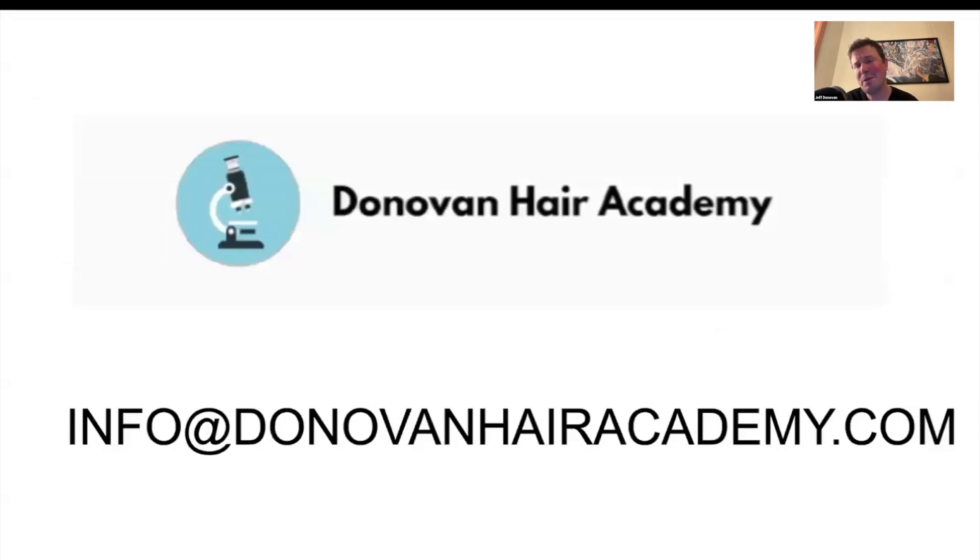At the Academy, we're really proud to offer educational programs for clinicians as well as the public. If you're a practitioner interested in studying hair loss at an advanced level, you might consider applying to the Evidence-Based Hair Fellowship, or EBHF. Our next iteration starts January 2026. You can learn more by contacting our administrators at info@donovanhairacademy.com. I look forward to seeing you next week for another episode of the Evidence-Based Hair podcast. Thanks so much.